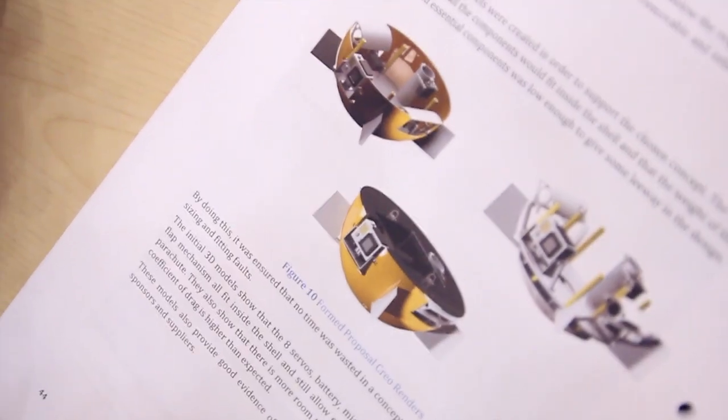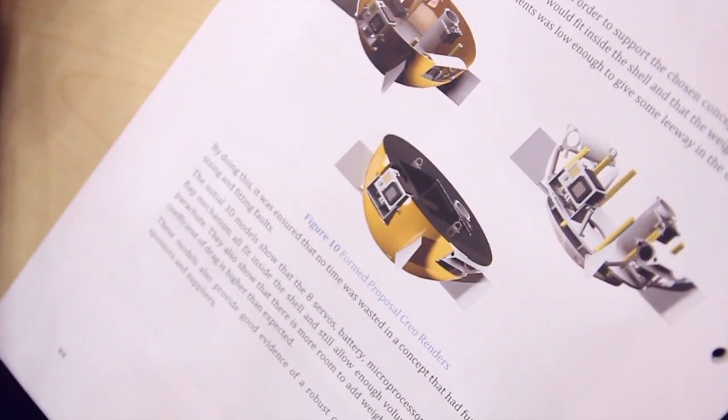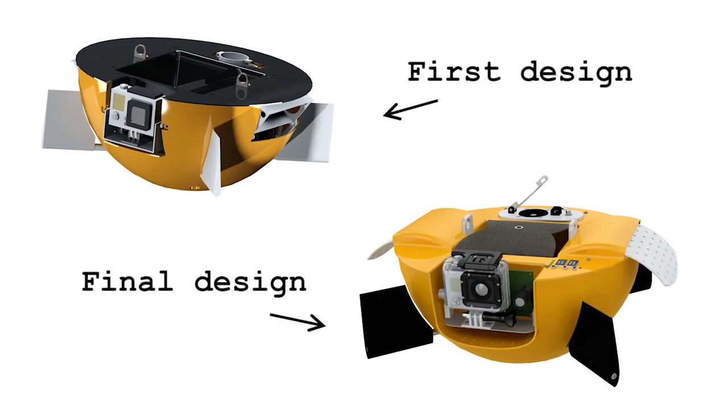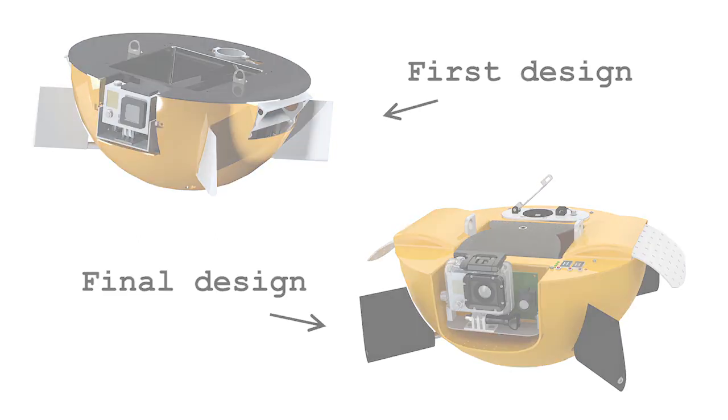That's the wind tunnel testing scenario. This CAD model is really old now — to an outsider it looks quite similar, but the inside has just massively changed. We're going to compare them for you. This is the up-to-date CAD model that we're now manufacturing, and that was just the first design.